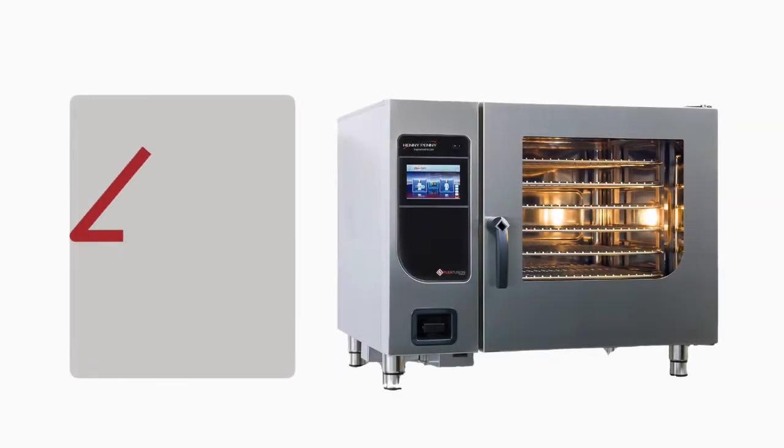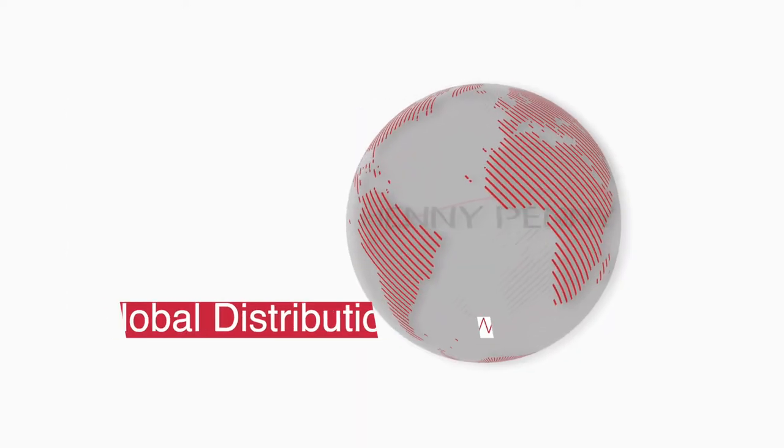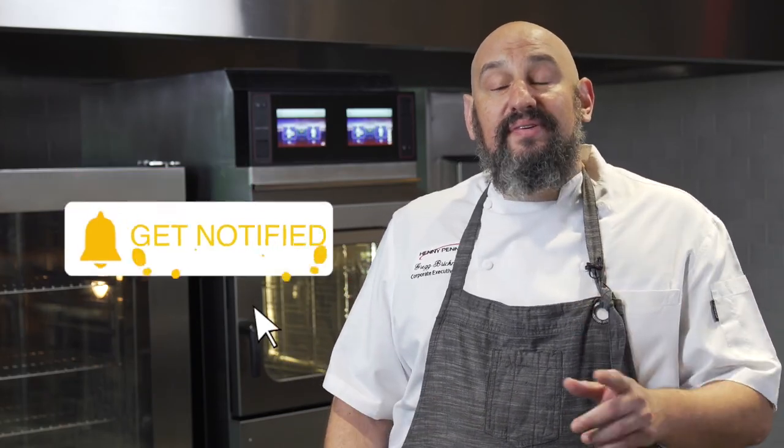So whether you are a C-store, cafeteria, or quick-serve restaurant, the combi from Henny Penny is designed to make you money. Our global distribution network will help you get started and guide you every step of the way to succeed. Go to HennyPenny.com to find out how you can start earning more money in your operation. Don't forget to like us and subscribe so you can learn more about Henny Penny and everything we have to offer.